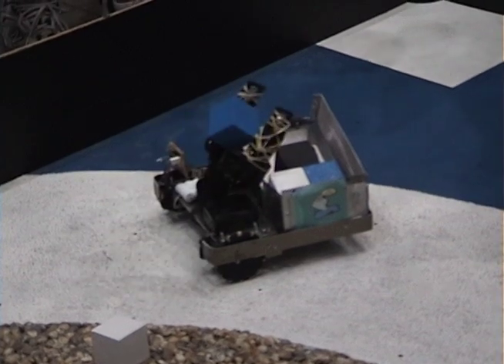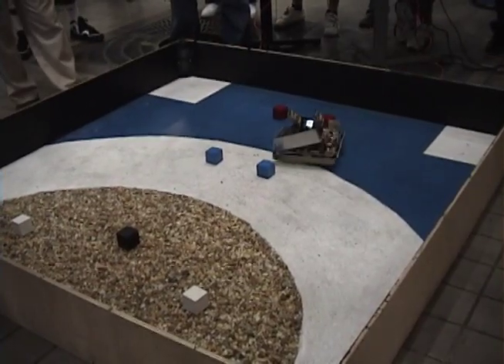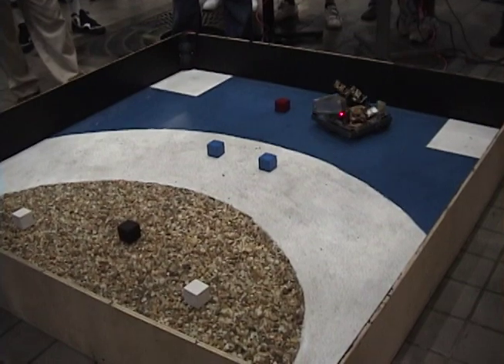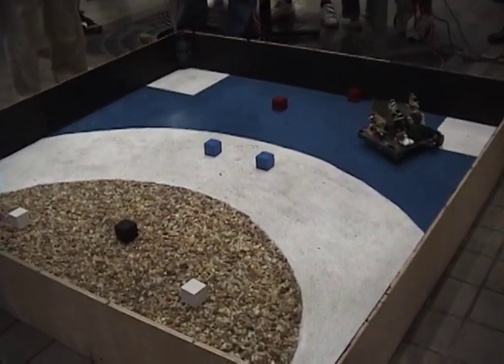I worked on basically the IR rangefinders, so it allows the robot to actually see in front of it and to its right side. Another system I developed was the navigation beacon detection system, and that was used to actually bring the robot back to the home base so it could actually see where home base was.